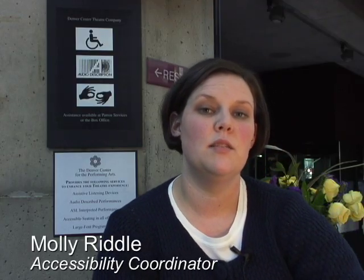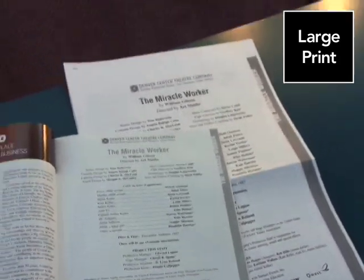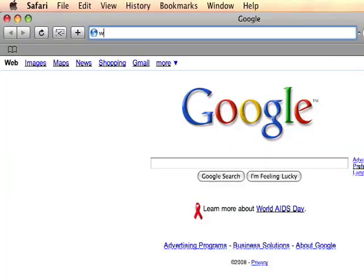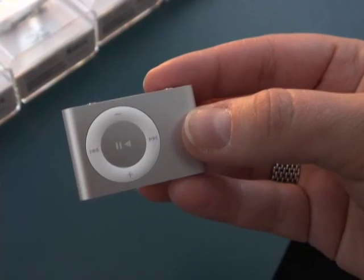In conjunction with our production of The Miracle Worker, we've launched a lot of new accessibility services and programs for our patrons who may have disabilities. Among them are large print programs for people who may have low vision, braille programs for patrons who are blind, and we also post all of our programs and study guides on our website at denvercenter.org. Starting very soon, we will have all of our programs as audio files that will live on an iPod.